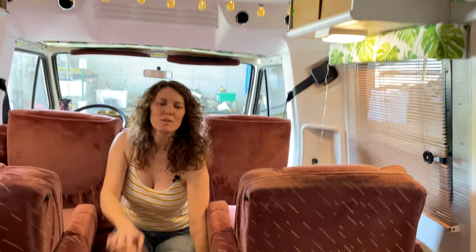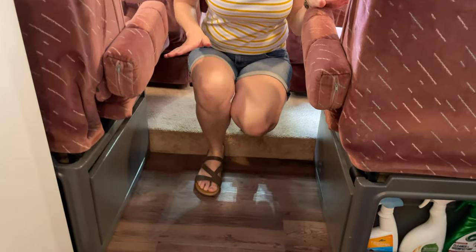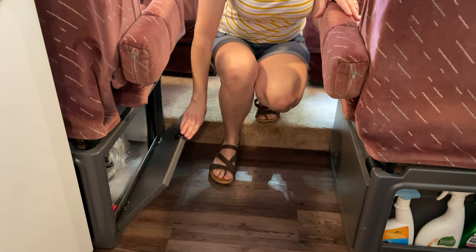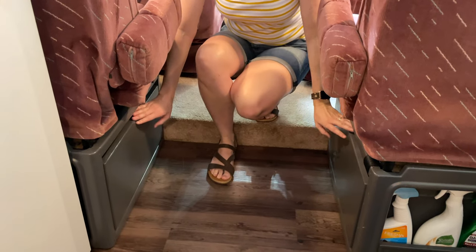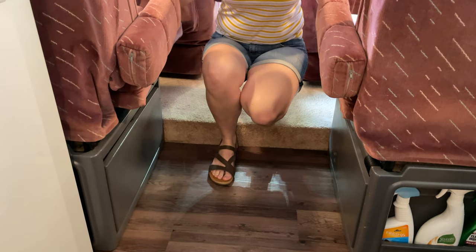Under here we have gone with a dark gray for all the lower areas, just to hide away a little bit. We do have storage compartments here that we'll be using for various things in the RV. Tucks away very nicely.